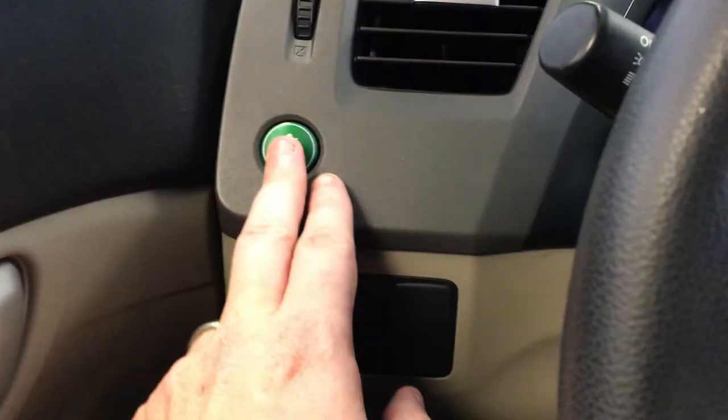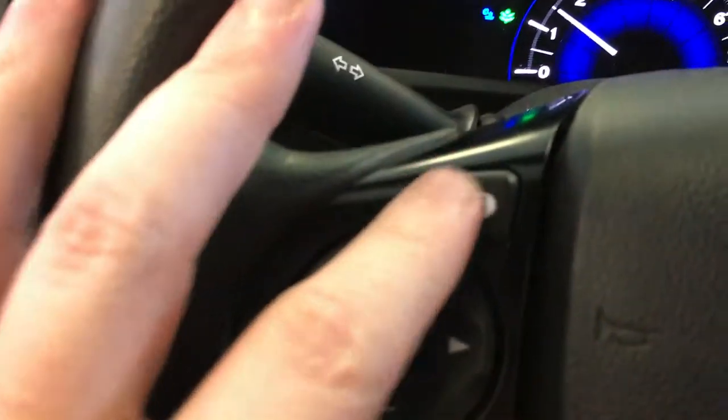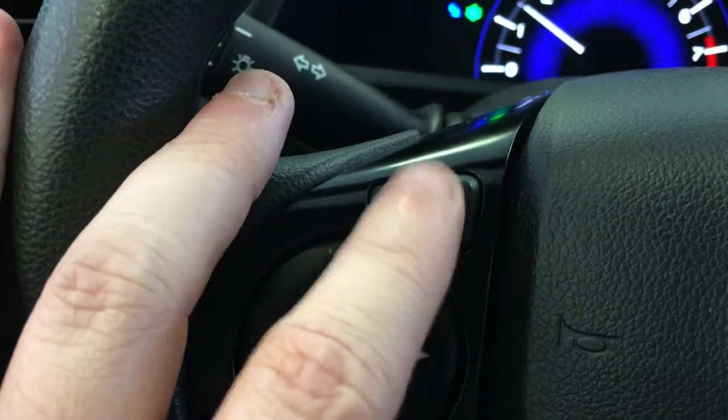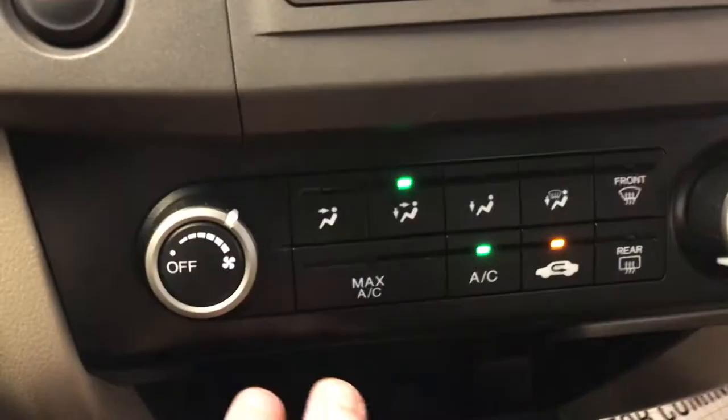Traction control button here. You have the Econ button if you want to change your shift points, giving you optimum fuel efficiency. Headlamp switches to the left of the stem, also your turn signal and high beam. On the right stem you find your intermittent wiper and washers in different configurations. Driver and vehicle information systems can be accessed with that button there. Menu for your sourcing, audio controls on your steering wheel, cruise control on the right. Digital dash up top, and no sunroof on this model.